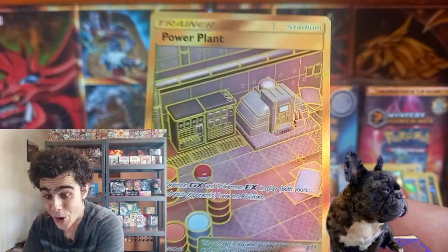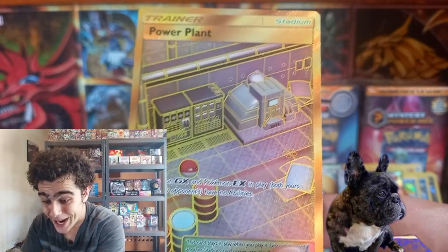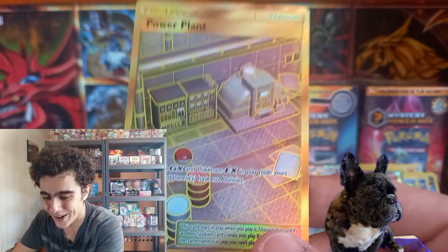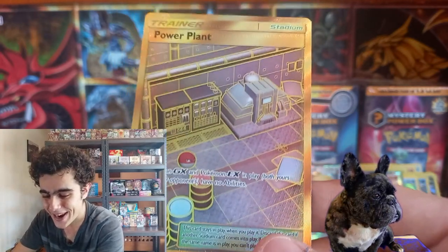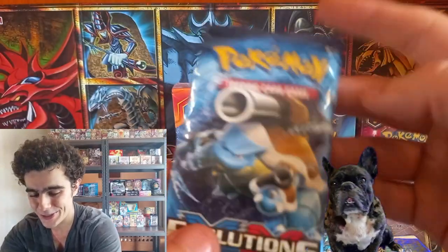We've got a Gold Holo — no way! We've got the Power Plant gold! That OG Power Plant with Zapdos — in that original Red and Fire Red. What else do we have? A nice Evolutions pack.